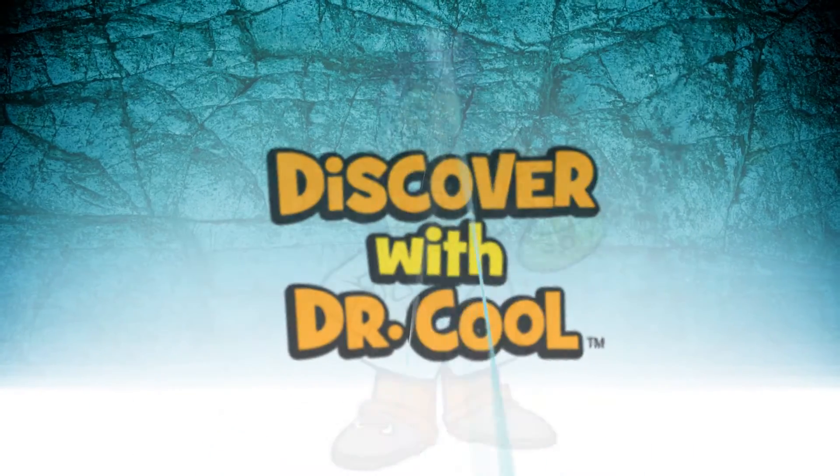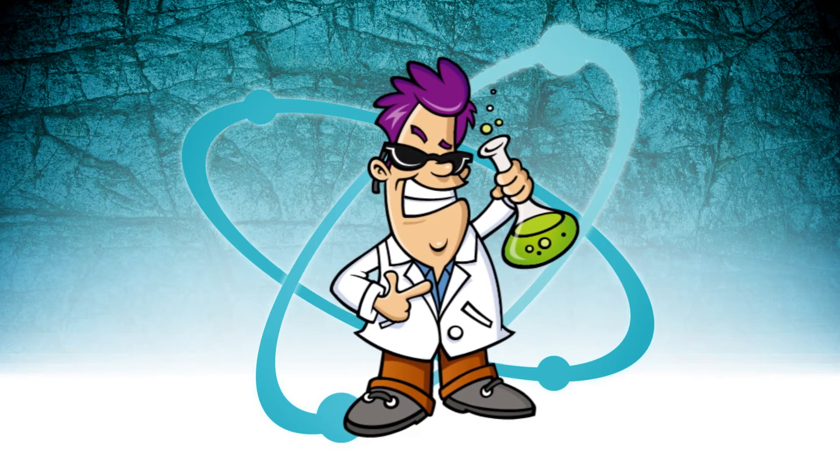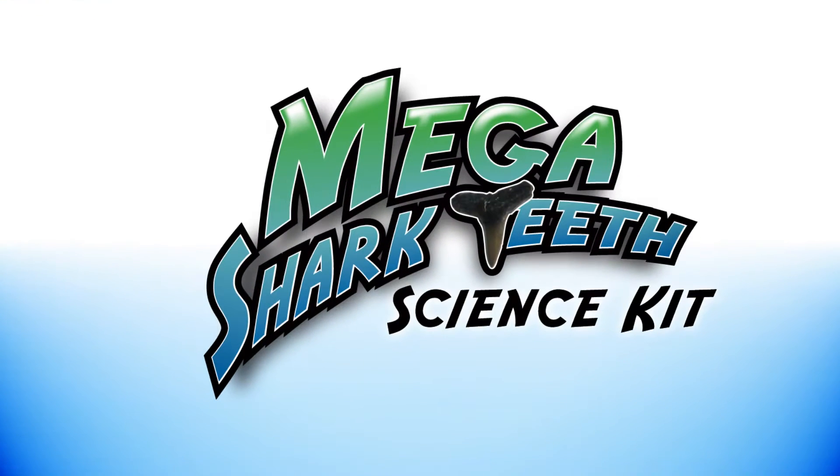Hello, my name is Dr. Cool. I'm a scientist and a treasure hunter. I love sharks, and if you do too, then you will love my Mega Shark Teeth Kit.